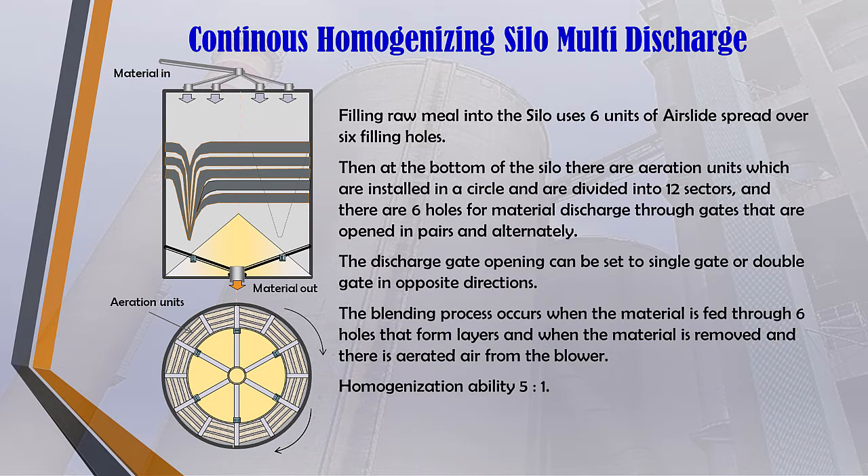For the continuous homogenizing silo multi-discharge, filling raw meal into the silo uses 6 units of air slide spread over 6 filling holes. At the bottom of the silo there are aeration units installed in a circle divided into 12 sectors, and there are 6 holes for material discharge through gates that are opened in pairs and alternately. Aeration is carried out at the same time as the exit material gate is opened, and the gate opening is arranged in a clockwise rotation system. The discharge gate opening can be set to single gate or double gate in opposite directions. Blending effect equals 2 to 5.